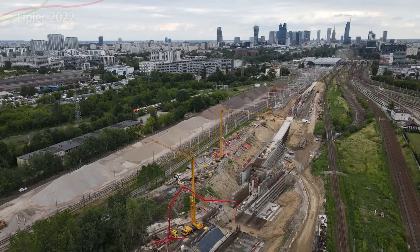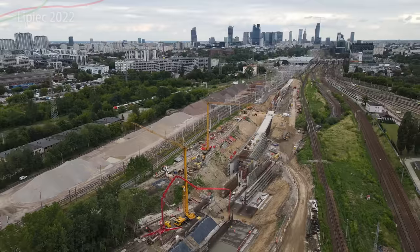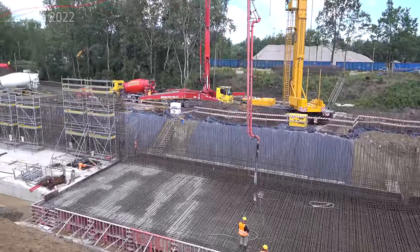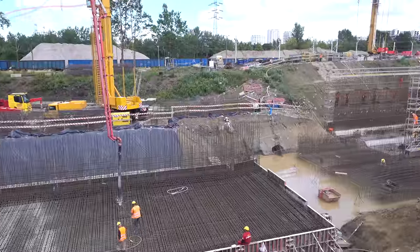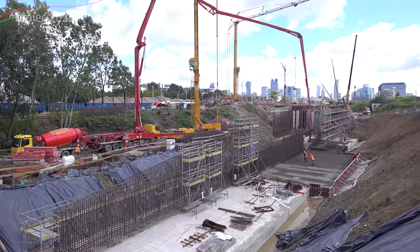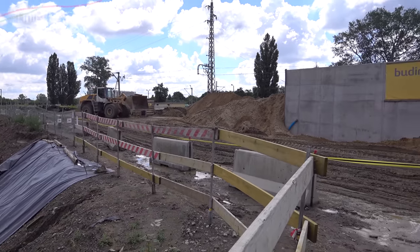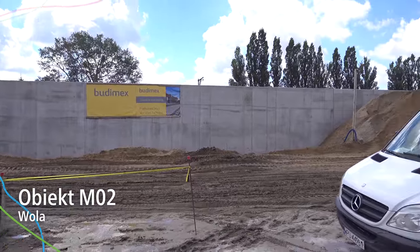Ten obiekt prezentuje się całkiem nieźle. Stary obiekt kolejowy w okolicy, ze zjazdem, zostanie całkowicie usunięty. Tutaj jest płyta z zjazdem bezpośrednio dla tych trzech torów — jest zalewana powoli, wylewany beton — i tutaj będzie to wszystko zamykane. Jeden tor faktycznie będzie wybudowany w najbliższym czasie, natomiast kolej szybkich prędkości — dwa tory — będą później. Tu zaczyna się obiekt M02.